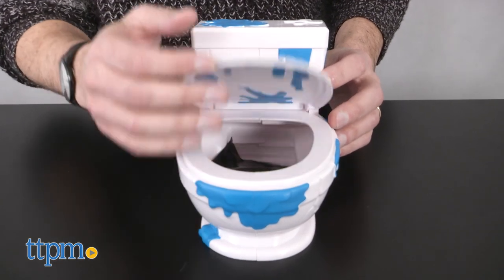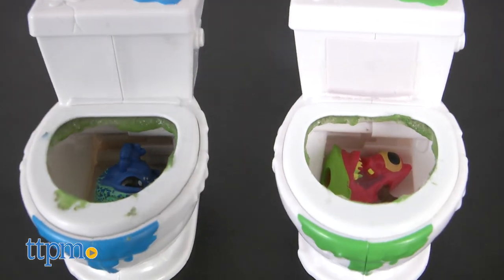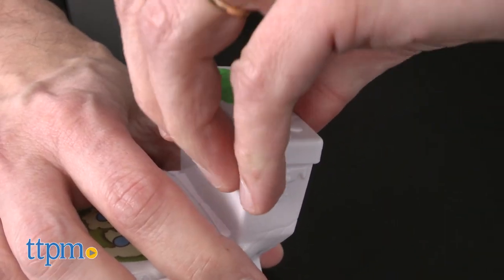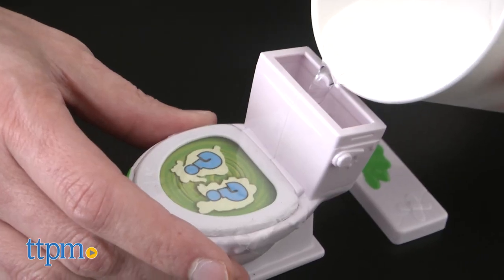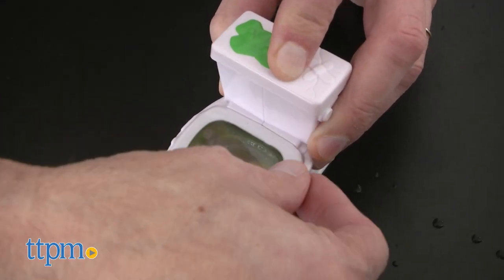I have multiple items here: a collectible, a bizarre bathroom, and part of series one. What is Flush Force? It's a toilet — you fill it with water, then you shake it. You take off the plastic and you see what you have inside.